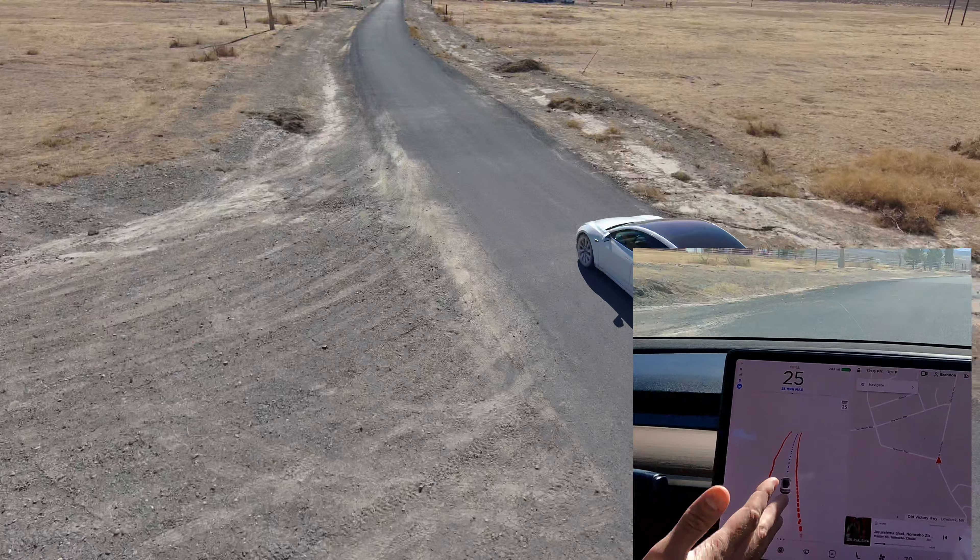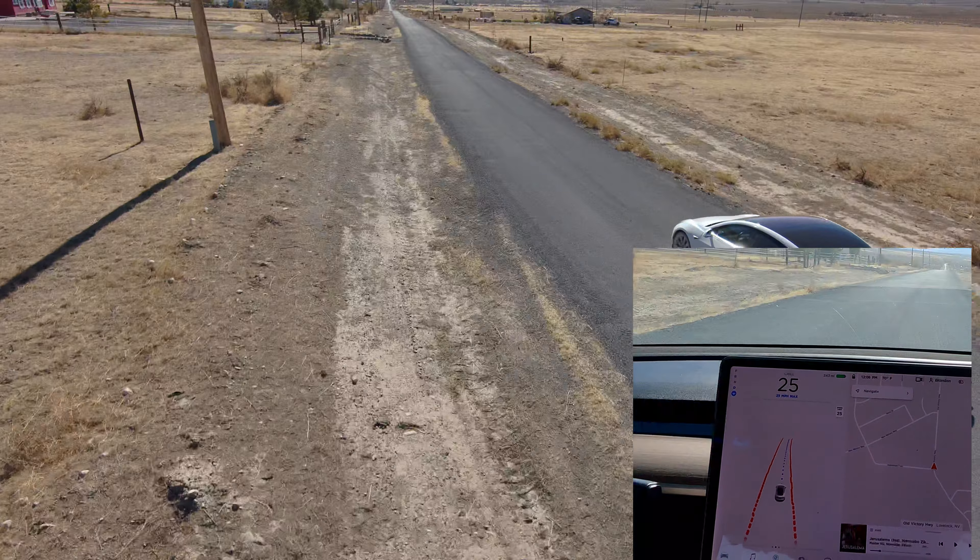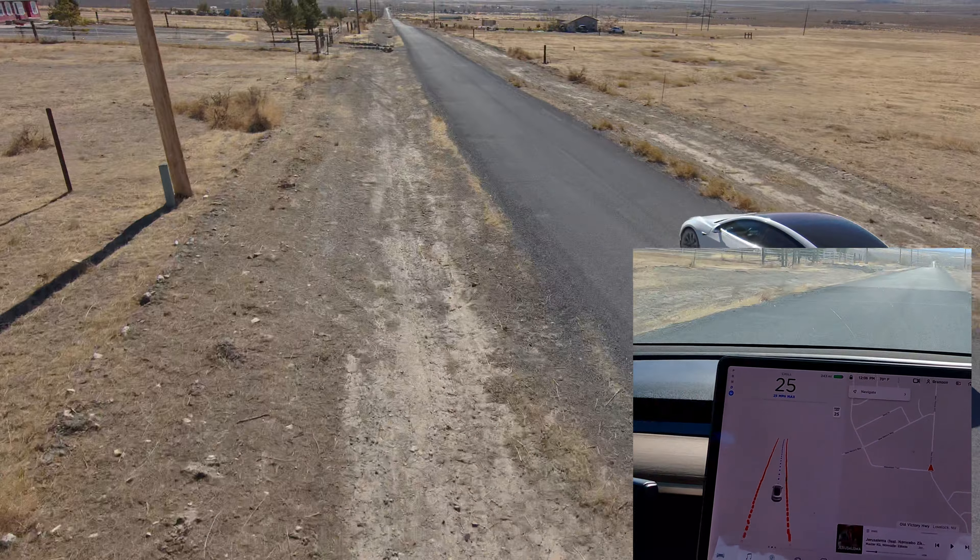We actually don't have anything plugged into the navigation. We're just letting it drive down the street. We were just driving off-roading with the drone.